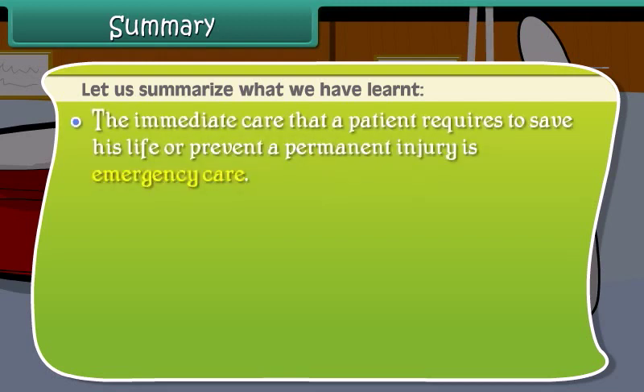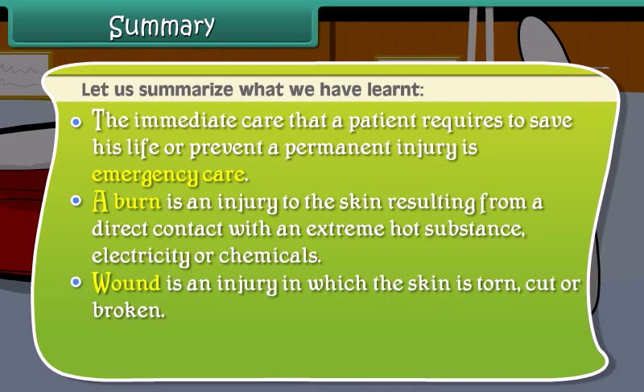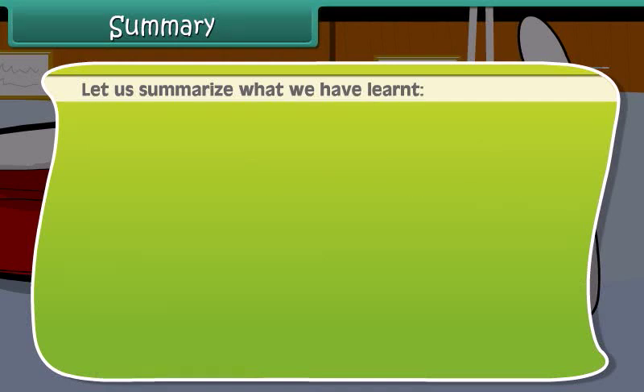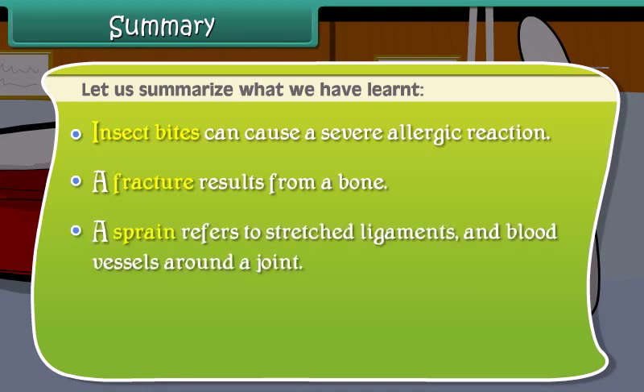The immediate care that a patient requires to save his life or prevent a permanent injury is emergency care. A burn is an injury to the skin from direct contact with an extremely hot substance, electricity, or chemicals. A wound is an injury in which the skin is torn, cut, or broken. Nosebleeds are caused by rupture of blood vessels inside the nose. Insect bites can cause a severe allergic reaction. A fracture results from a break in a bone. A sprain refers to stretched ligaments and blood vessels around a joint.